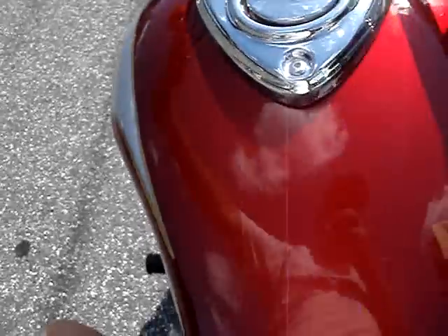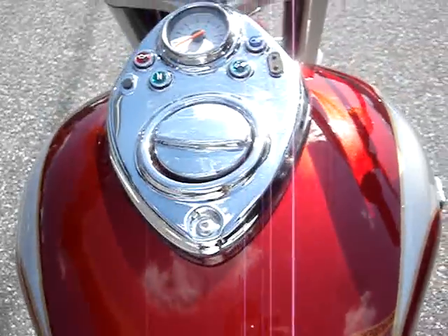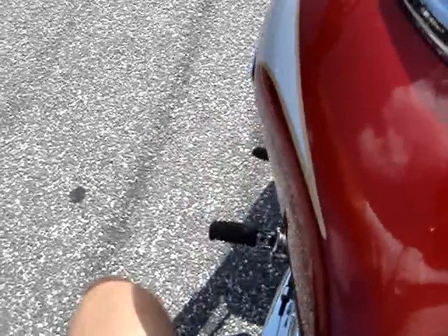It sounds good. The paint job is beautiful. She's ready to go.